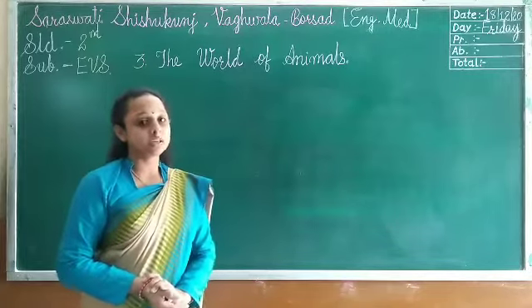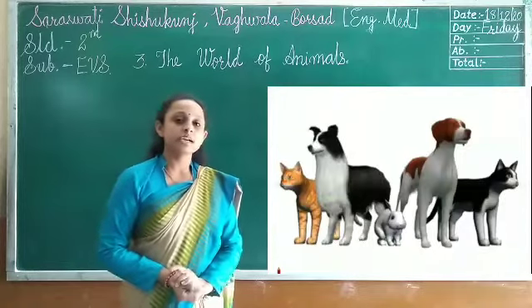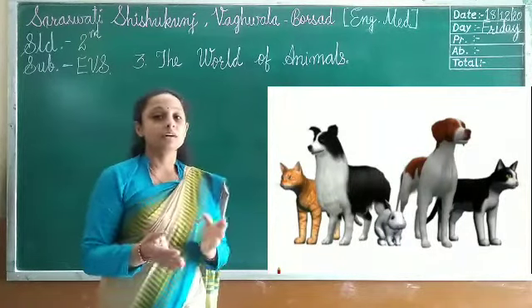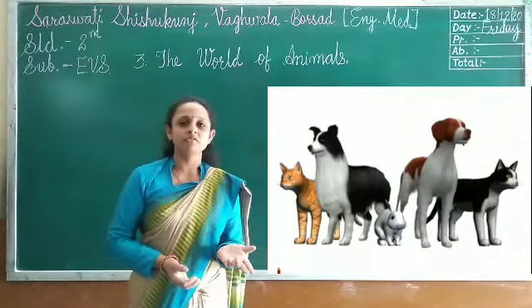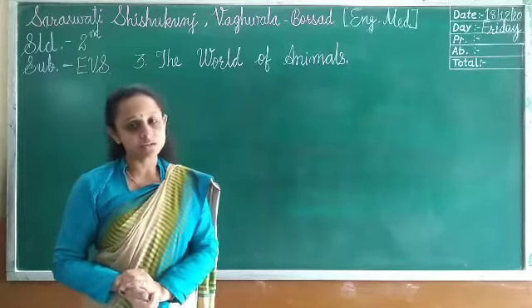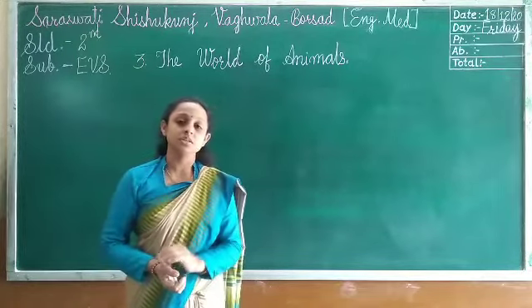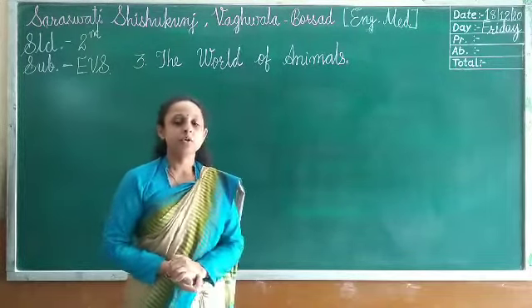Another important group of animals includes cats and dogs. Cats and dogs also help us. The cat keeps mice away from our house, because mice are a cat's favorite food. Dogs guard our homes, and police also use dogs to help catch criminals.